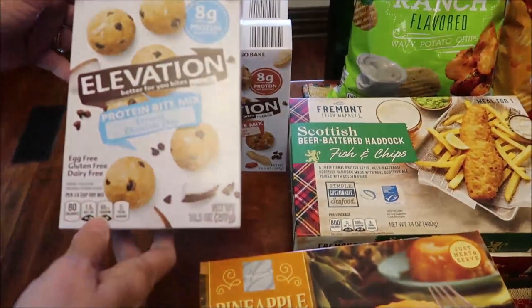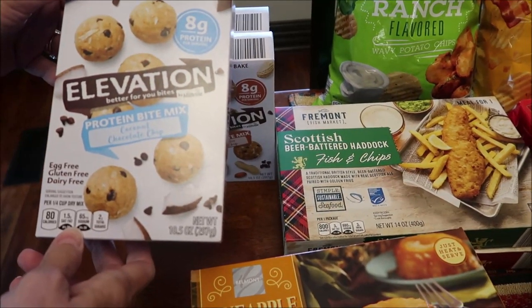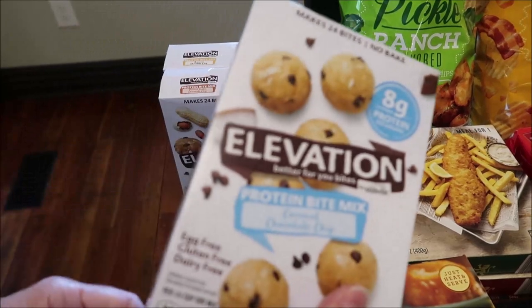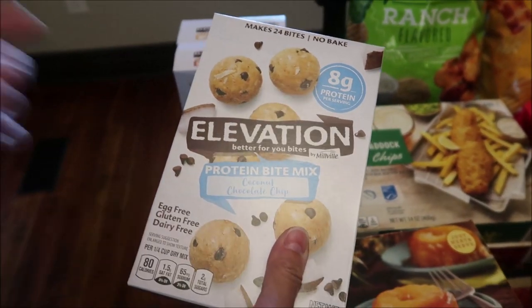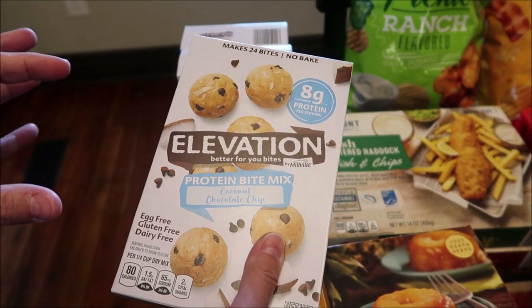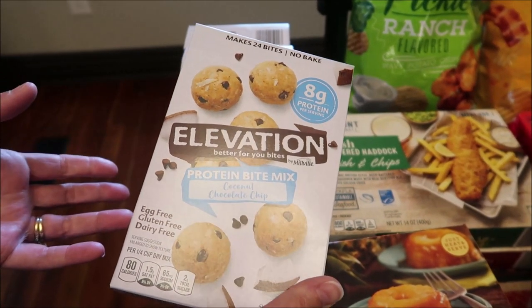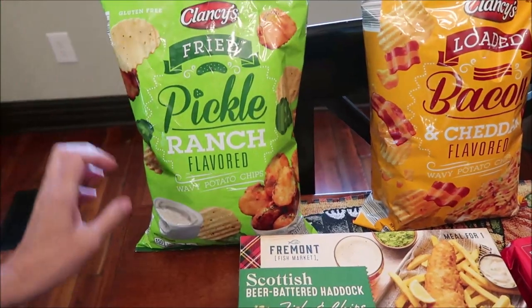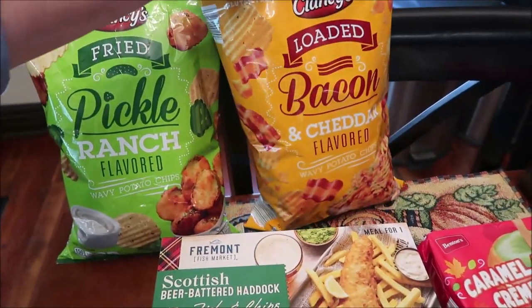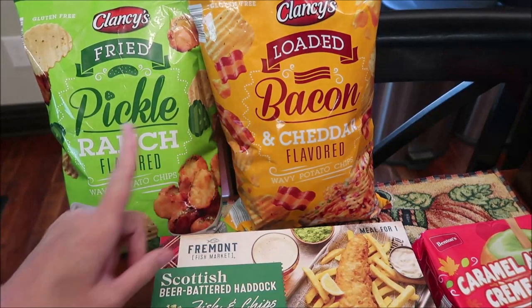At Aldi I bought these Elevation protein bite mix — I'm just now noticing these are a mix, so these are like the bitty Betty Crocker bites. We bought the Clancy's fried pickle ranch flavor potato chips and the bacon and cheddar loaded potato chips.